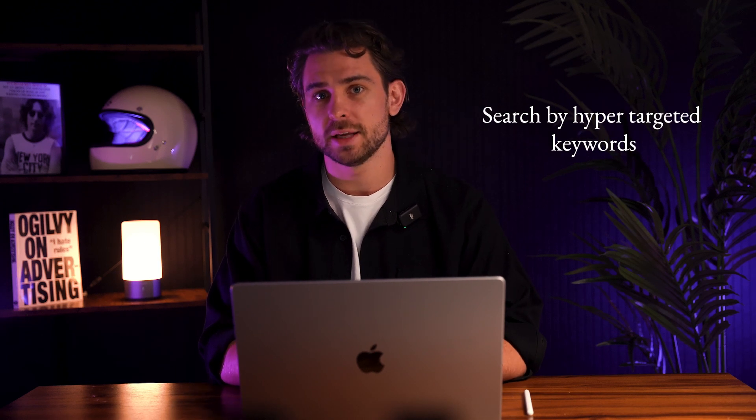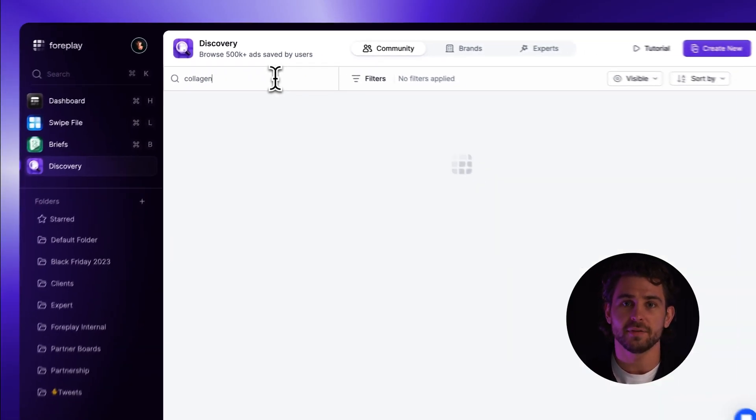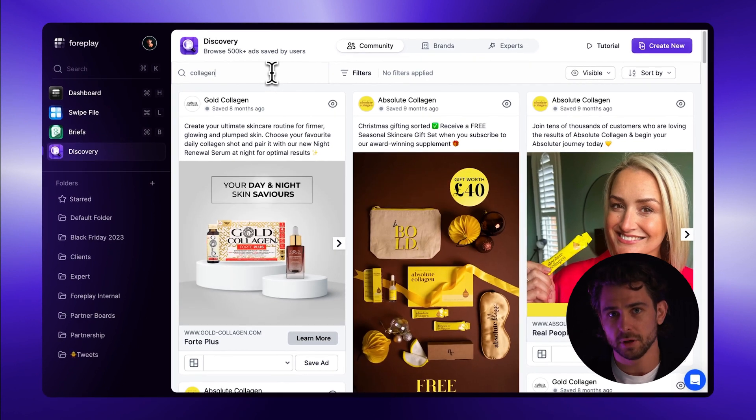First, all ads have been enriched with AI, allowing you to search by hyper-targeted keywords that are pulled from the ad copy or video transcript. For example, if I search collagen, I instantly get a ton of ad creative hand-picked from the community.